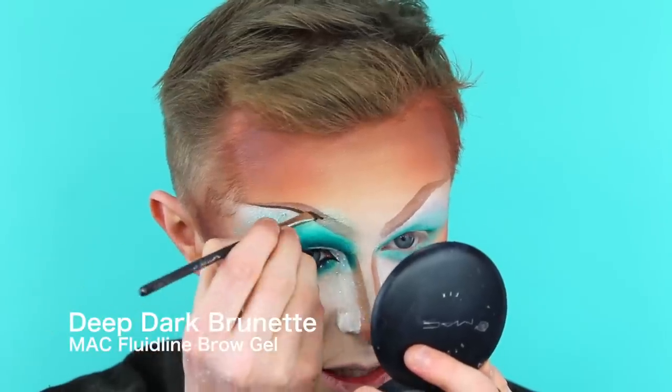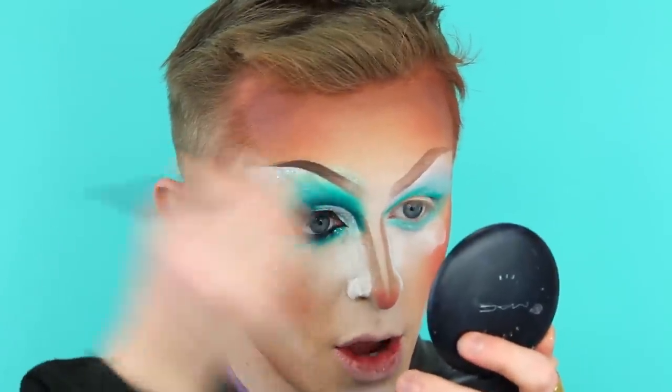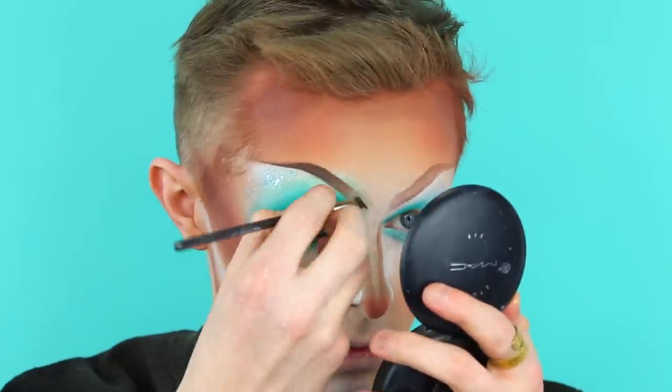For the brows, I'm just going to deepen them and add some little brow strokes — that will be pretty much it. That is pretty much the eyes done. I'm going to do this other eye off camera, pop some contact lenses in, pop my eyelashes on, and I will see you shortly.